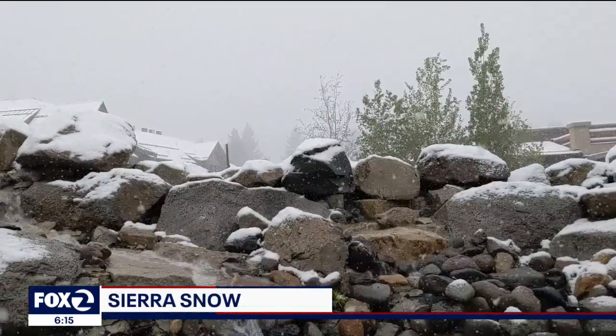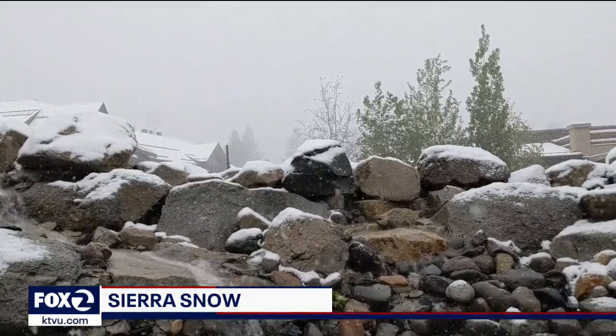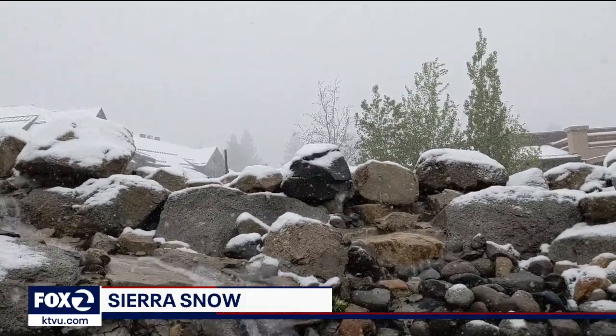Here we are in the middle of late May, and snow continues to fall in the Sierra. While the timing may be a bit strange, this new snow does little to help with the drought. Our meteorologist Mark Tamayo is here checking in on a critical reservoir that much of the Bay Area depends on.